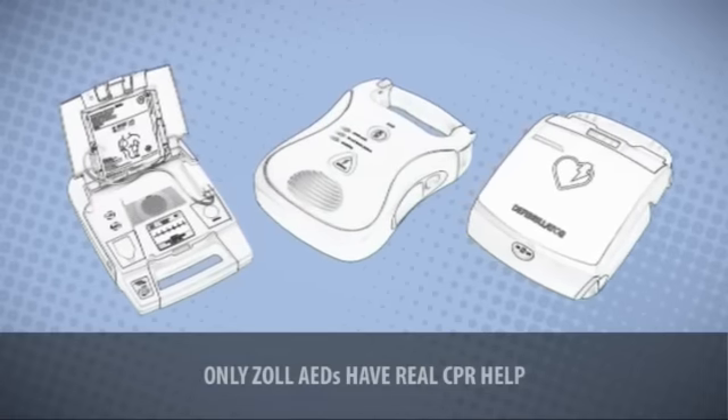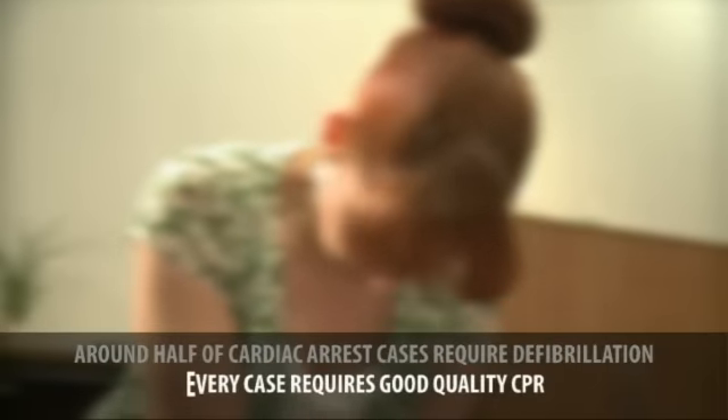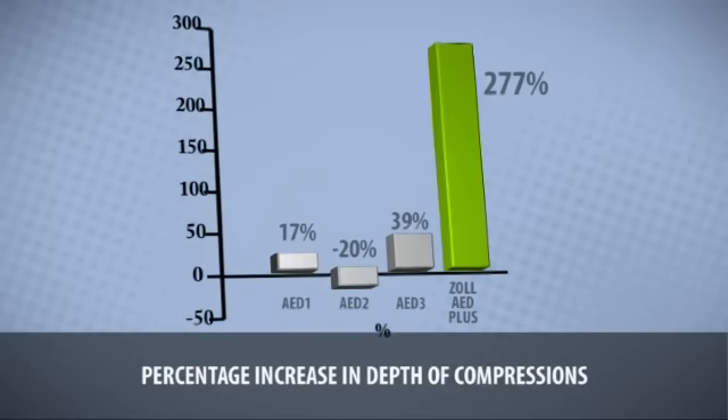No other AED offers assistance in this way — other AEDs only defibrillate. While roughly half of unresponsive collapsed victims need defibrillation, every case requires good quality CPR. Zoll's AED Plus is proven to significantly improve CPR performance.